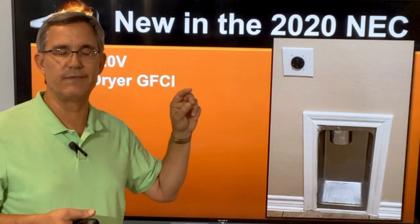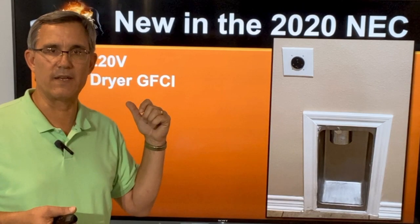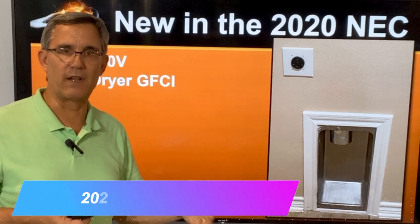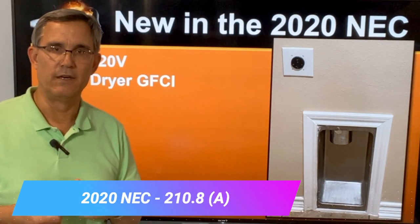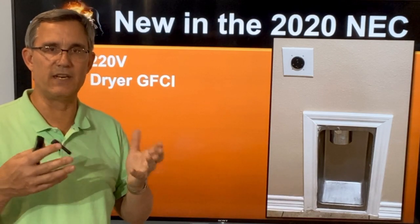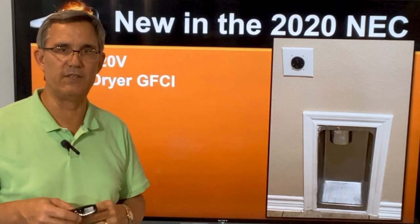Is there an outlet with a button? No, it's going to be on a breaker. So the electrician will have to get there. The first one we're going to see is an electric dryer. So if you have an electric dryer plug, that thing is going to be GFCI protected. Remember the rest of the utility room — the 110 outlets are already GFCI protected. That big 220 is also going to be GFCI protected.